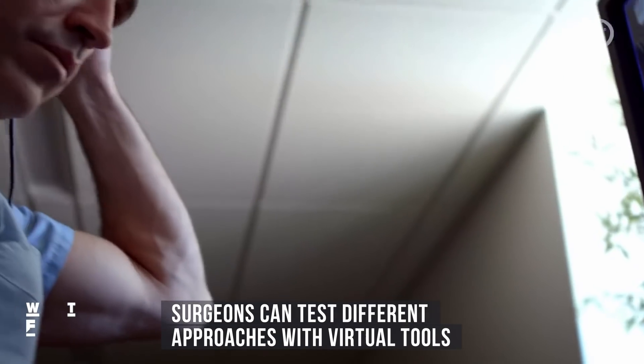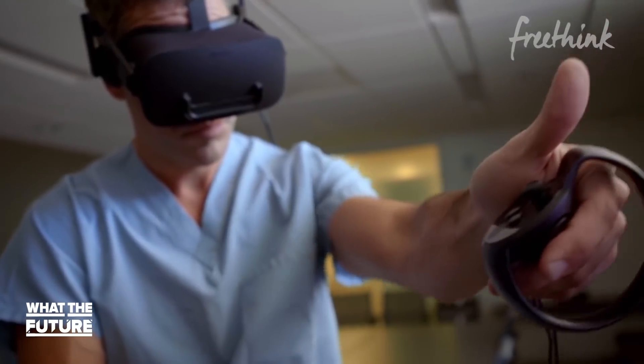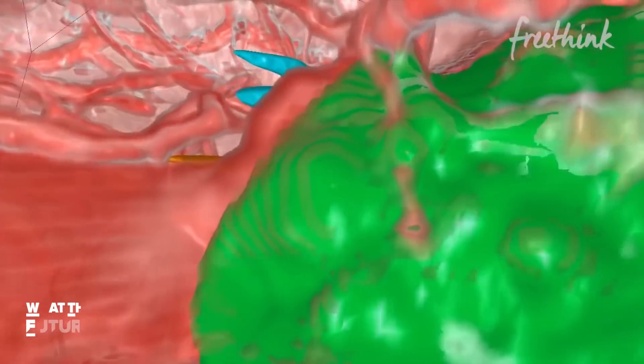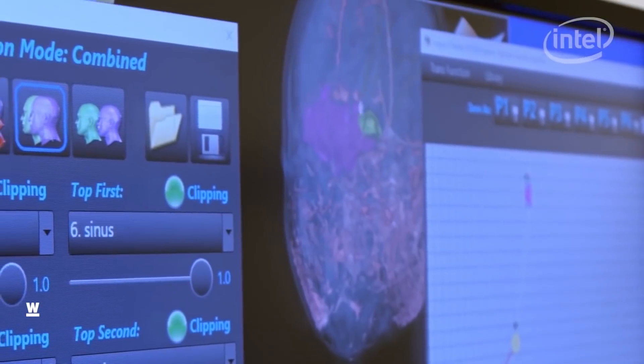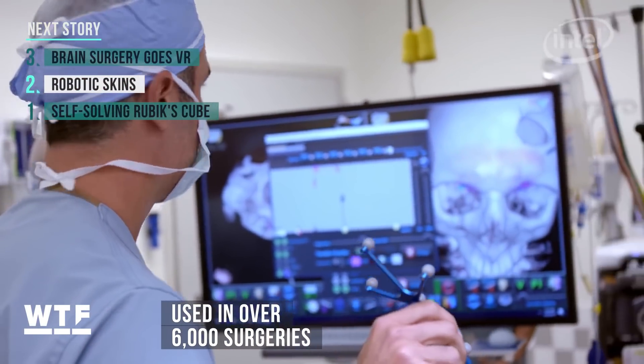VR also allows surgeons to test different approaches with virtual surgical tools so that they can find the best entry point, close to the targeted area and with the least probability of causing damage to the brain. The technology was cleared by the FDA in 2013 and is being tested at research hospitals right now. So far, it's been used in over 6,000 surgeries.